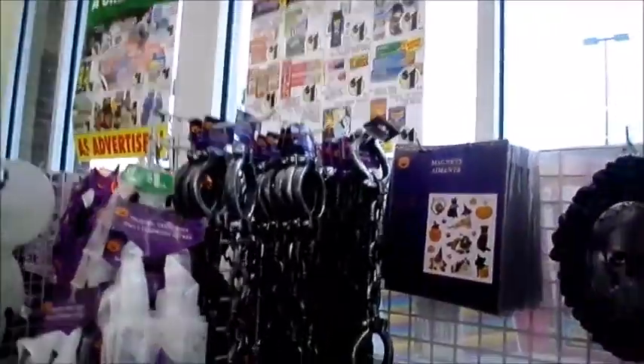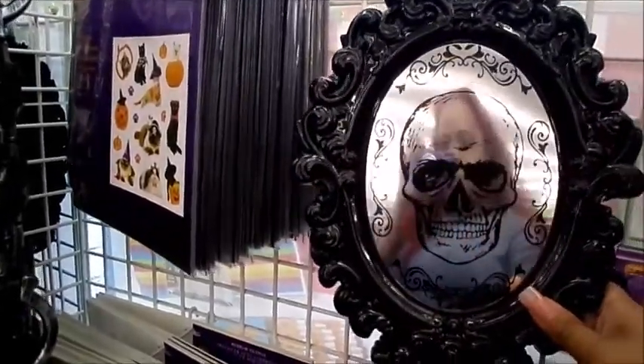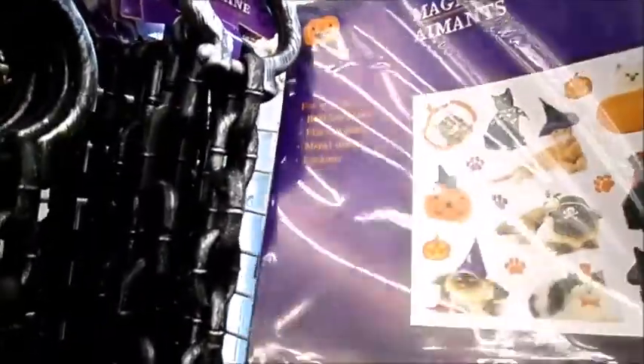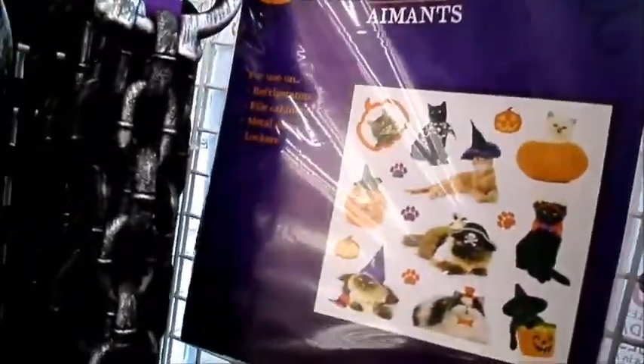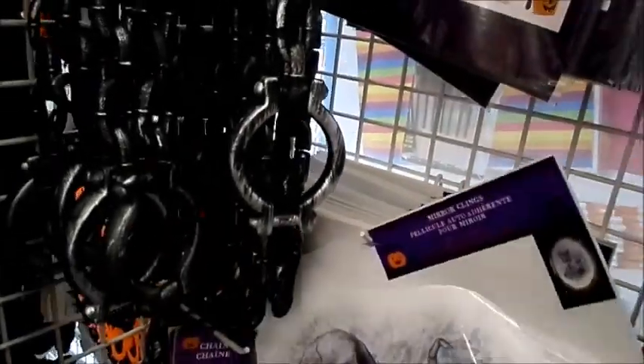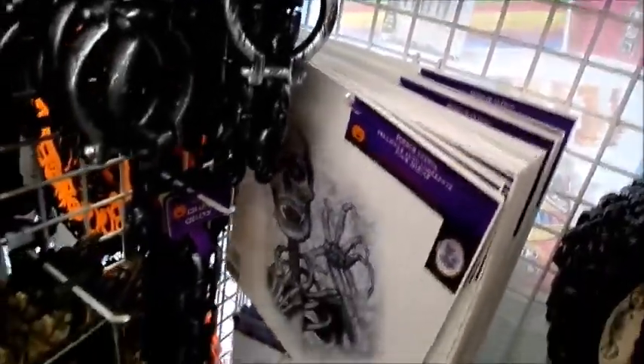So they have all of this really neat Halloween decor. These are like little mirrors. They have this creepy cloth in black, gray, and white. They have Halloween magnets you can use on your refrigerator, file cabinets, metal doors, and lockers. They have mirror clings — and they have a creepy vampire-looking guy too.